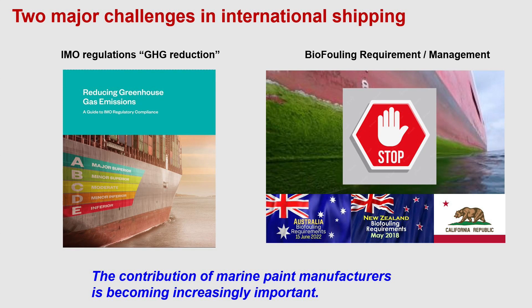Furthermore, the issue of transboundary biofouling has become significant as it has a large impact on the marine environment. The IMO has issued guidelines on the prevention of transboundary biofouling via ocean-going vessels, which are being implemented as mandatory legislation in some countries. Against this background, more stringent measures are needed to prevent biofouling, and the contribution of marine coating manufacturers is becoming increasingly important.